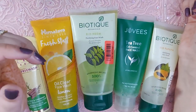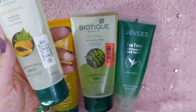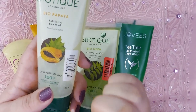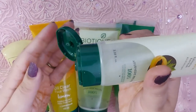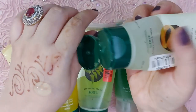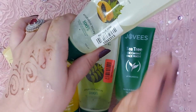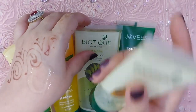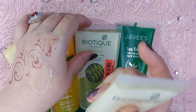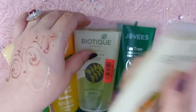Next up is my favorite brand, Biotique. Mere paas iske doh products hain — one is the Bio Papaya Exfoliating Face Wash, which is for all skin types but works amazingly for oily skin, and the other is the Bio Neem Face Wash. Bio Papaya is 110 rupees mein 100 ml ki product quantity — lasts a long time. The texture has tiny micro granules. Iski smell bohat soothing hai — it's a super face wash. Cleaning job bohat acha karta hai, oil, dirt, and pollution immediately nikaal deta hai aur fresh skin deta hai. One of the best face washes I have used for oily skin.